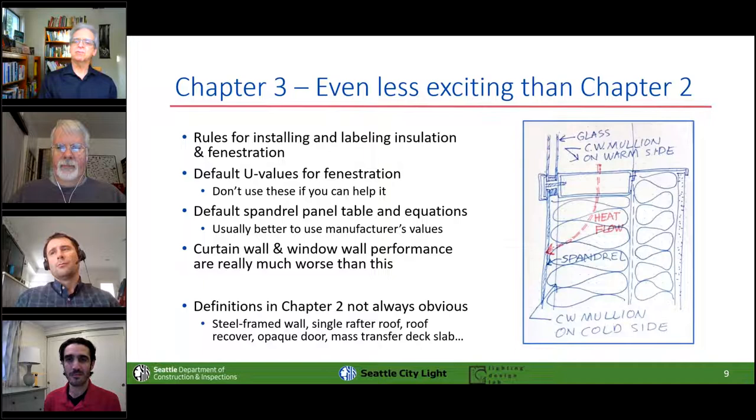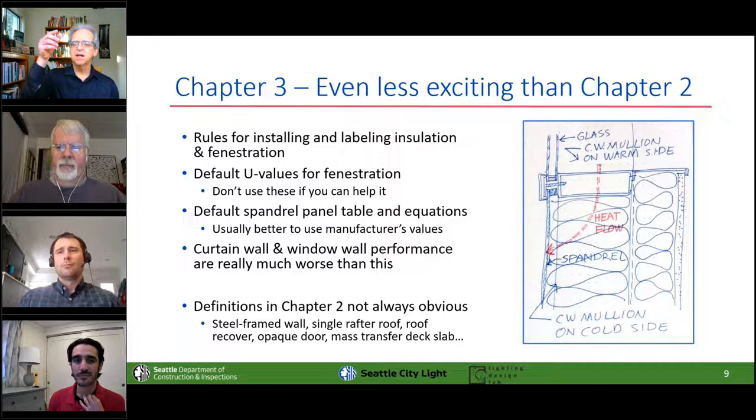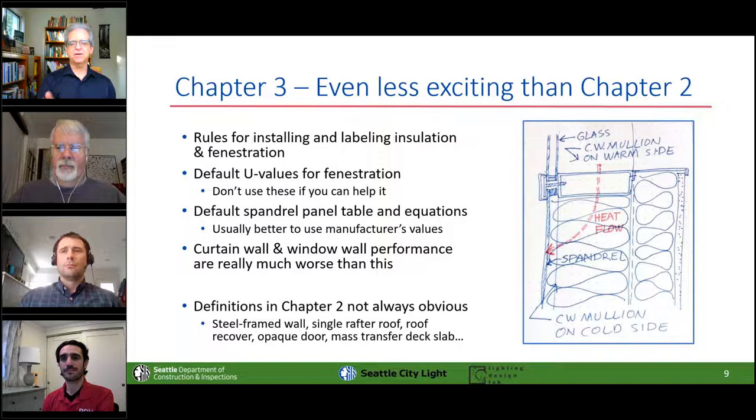Chapter four is where all the action is in this code, but you should really look at chapter three once a year or so — it has some default new values for fenestration, but the values are bizarrely conservative, so never use them unless maybe you're recycling old windows from another building. In curtain wall, that same aluminum tube on the warm inside runs down to the cold outside in the transom area, making a thermal superhighway that carries heat from inside the building to outside all winter long. Soon we've got to account for that in our calculations.